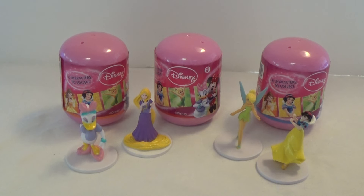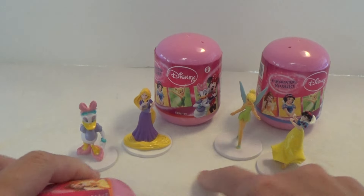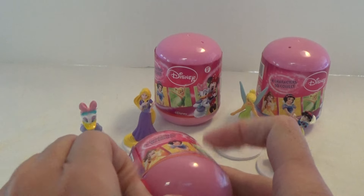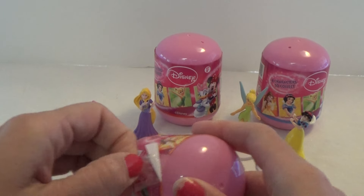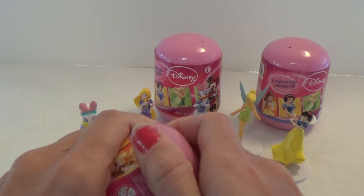Hey, it's Kristina and today I'm gonna open three more of these awesome Disney capsules and these are the princess ones. There are eight total to collect and they look like this. I have three of them and this is the orange one. Let's see who is inside here. I also have the other ones that I've opened here in front — I got Daisy, Rapunzel, Tinkerbell, and Snow White. So let's see who is inside the orange one.